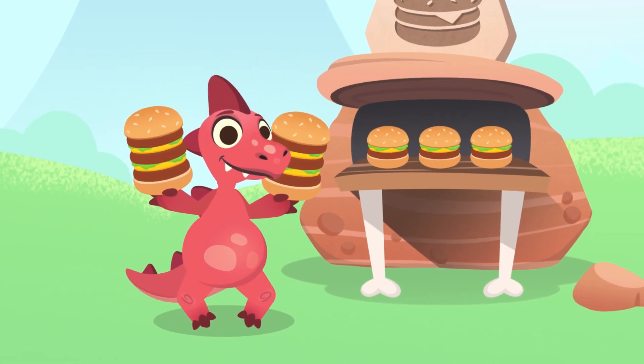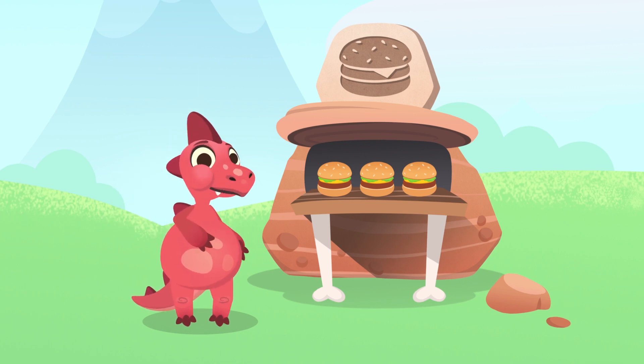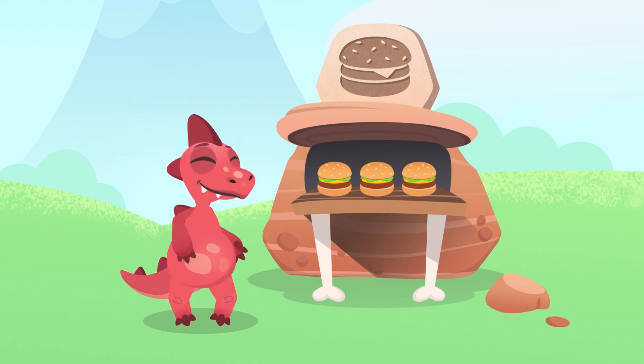It'll take you a while to eat them. Wow, you really were hungry! Now that we're full, we can practice some additions. What do you think? Come on, let's add.